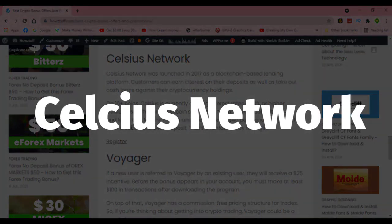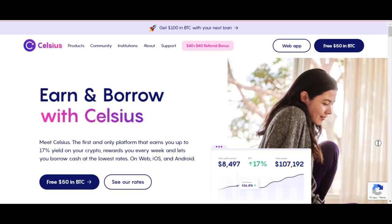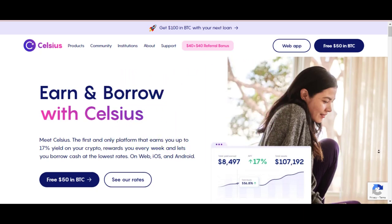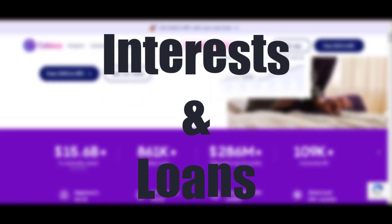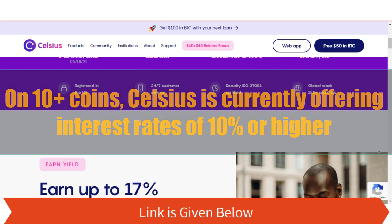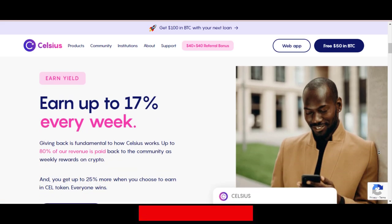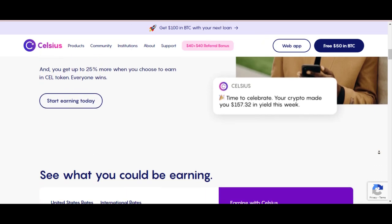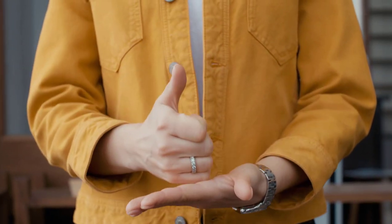Celsius Network. Celsius Network was launched in 2017 as a blockchain-based lending platform. Customers can earn interest on their deposits as well as take out cash loans against their cryptocurrency holdings on 10-plus coins. Celsius is currently offering interest rates of 10% or higher. Celsius also offers a $50 Bitcoin sign-up bonus after a deposit of $400, kept for one month. You can also earn $40 for each friend you refer after a successful $400 deposit — a fantastic way to begin.